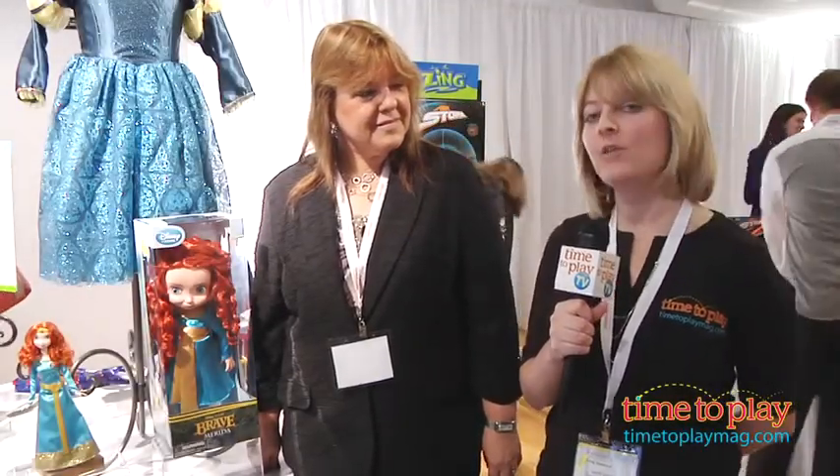Hi, I'm Laurie and I'm here at the Time to Play Mag Spring Showcase. I'm here with Joanne McLaughlin with Disney and we've got some really cool Brave products here.